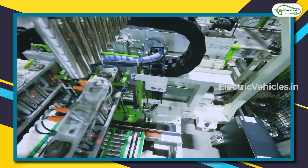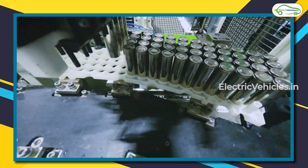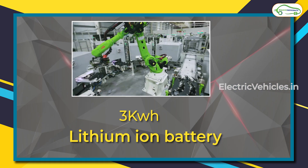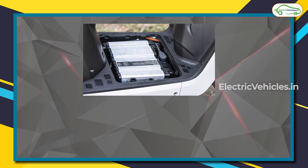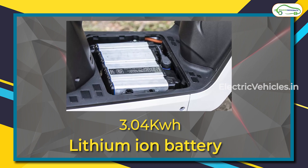For any powerful electric vehicle, a powerful battery is a must. The Ola S1 uses a lithium-ion battery with a capacity of 3 kilowatt-hours. The TVS iCube S also uses a lithium-ion battery with a capacity of 3.04 kilowatt-hours.